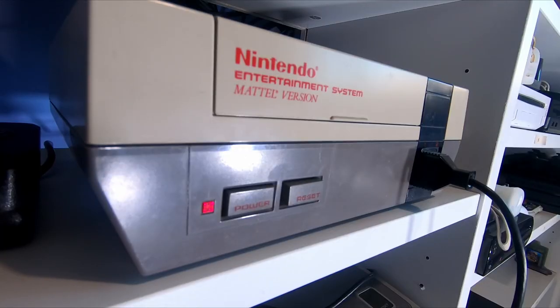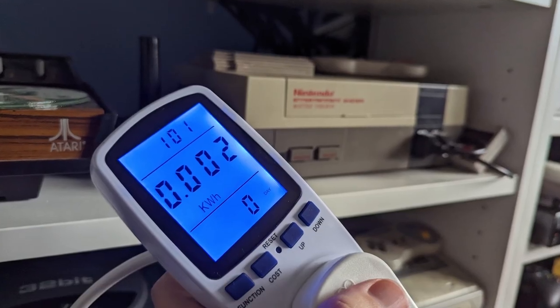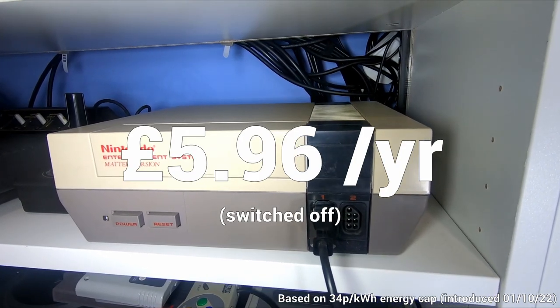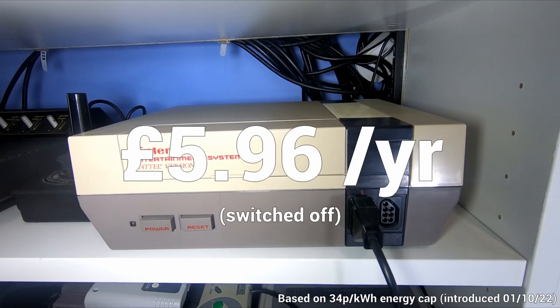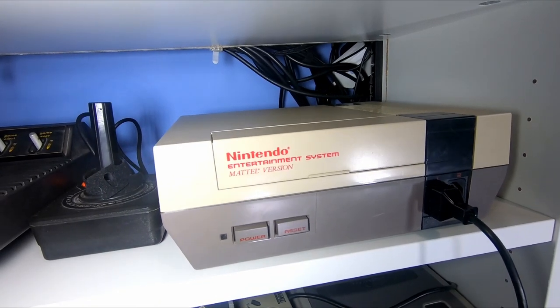But as I've already said, what's most important is what it costs when switched off. And again, in its off state it uses twice as much power as the Atari VCS, at 0.002 kWh. That works out as £6 a year, just left plugged in and switched off, not in use whatsoever. Now given how the NES doesn't have the benefit of a standby mode, I'd recommend just switching this off at the wall when it's not in use.